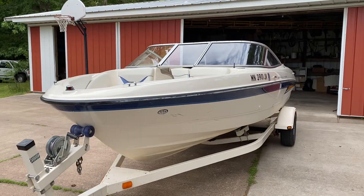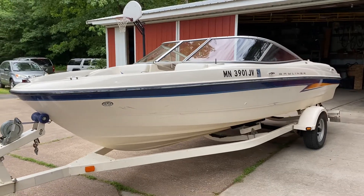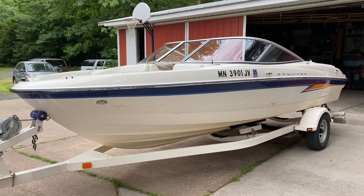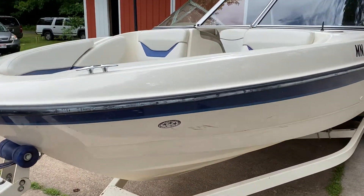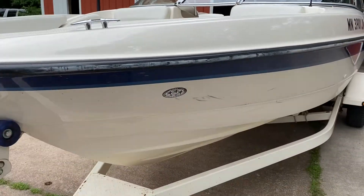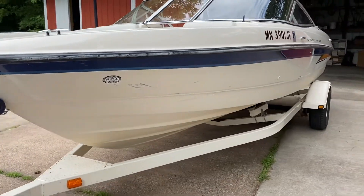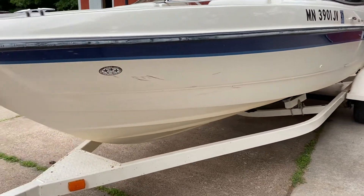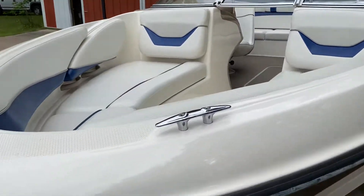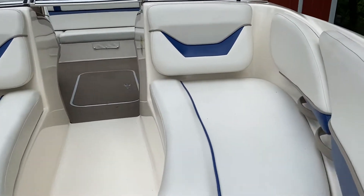For sale here is a Bayliner 205 BR. It's a 2004 and really in great condition. As you can see, there are a few little cosmetic scrapes on the hull, but where this boat really shines is the interior.